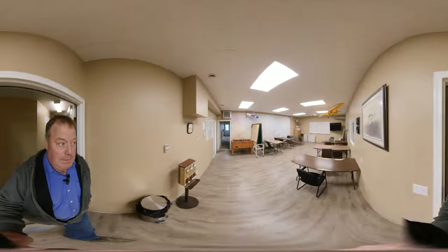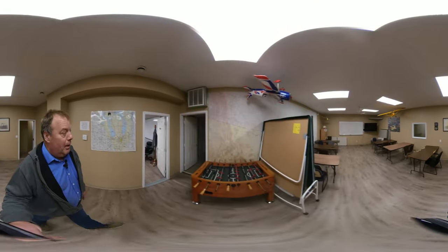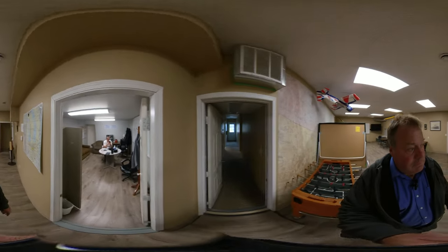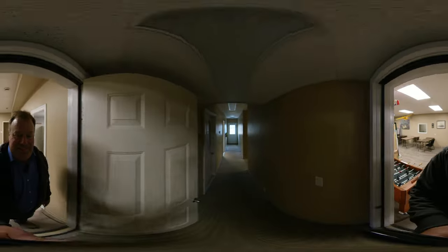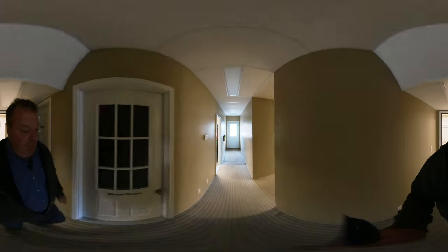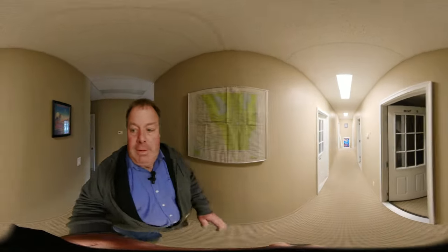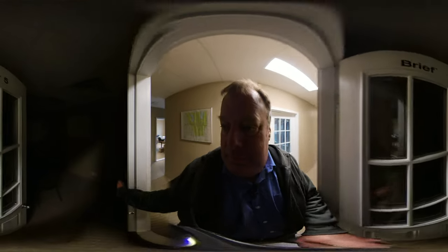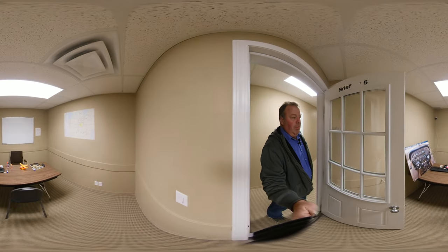This is the main classroom — slash foosball room, ping pong. This is the staff room — that's Stan, friendly neighborhood Stan. There are some more briefing rooms back here and a boardroom. These rooms we use for study and for preparation for flight.